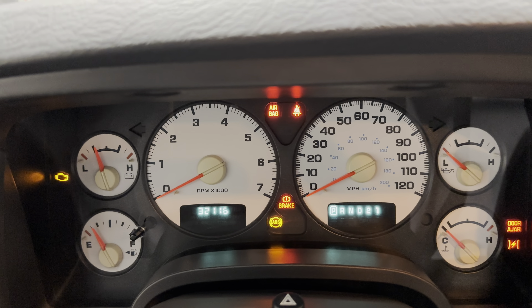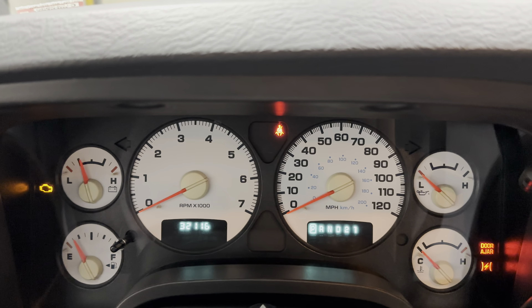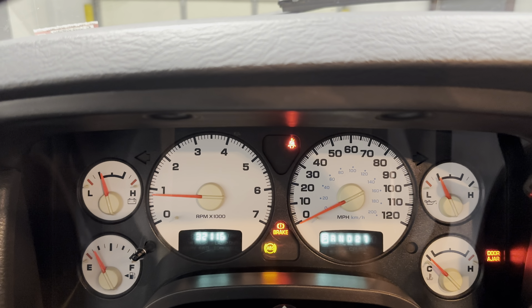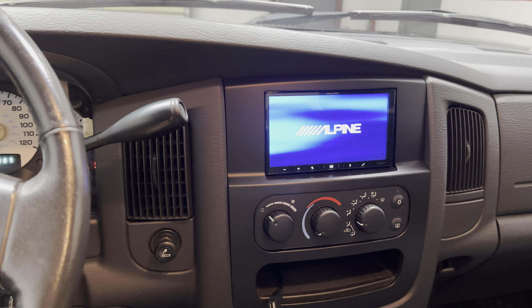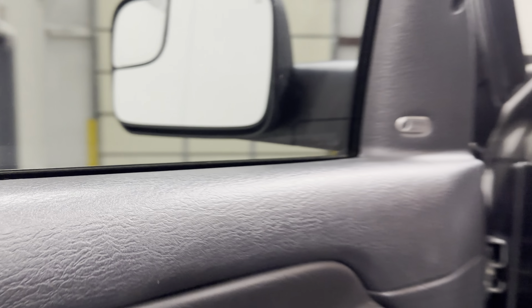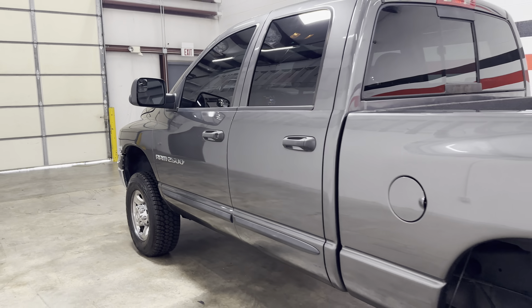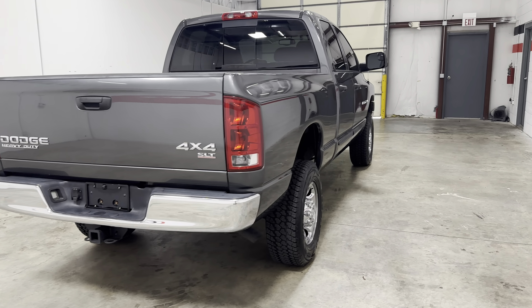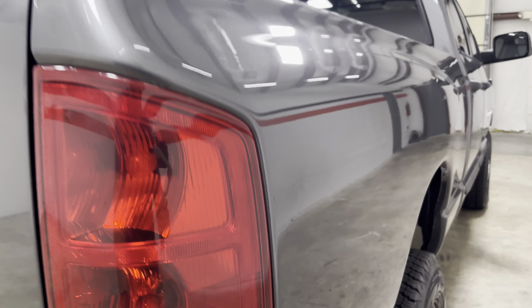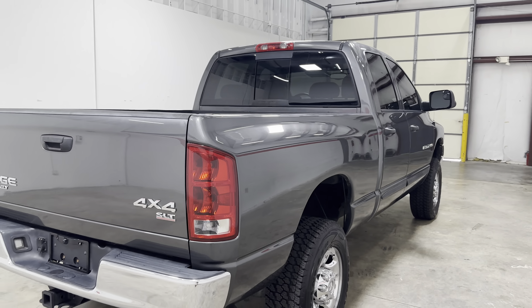Go ahead and start it. You can see this truck has 32,116 original miles. Starts right up. I just have the driver's door open a little bit — kind of take you around it while it runs. Being a gas truck, it's really quiet. It's stock exhaust, got a little bit of a grumble, but not quite as loud as the diesel.